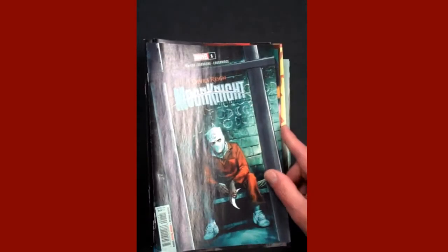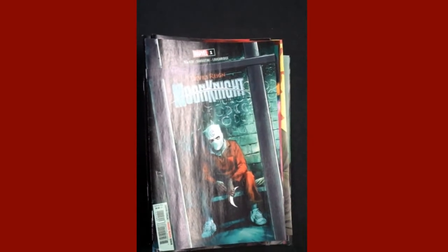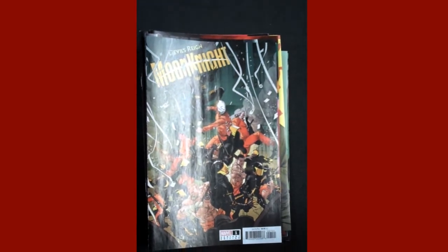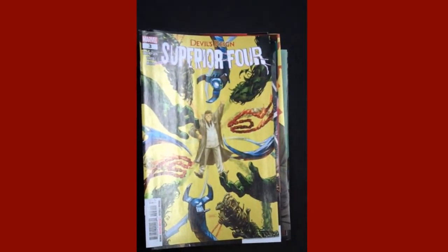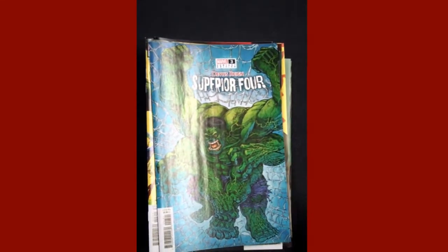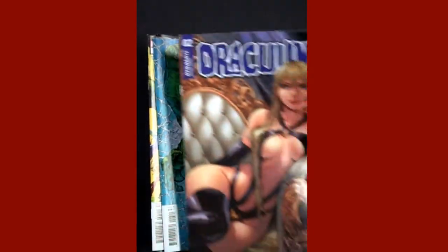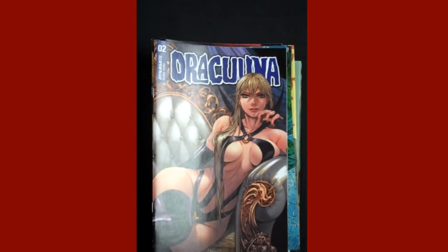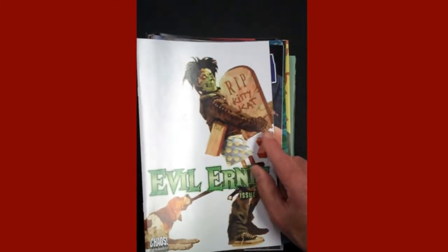And then we have the Batman variant for Detective Comics 1056. Next up from Marvel, we have Devil's Reign: Moon Knight Issue 1, and there is the variant cover. Also from Marvel, Devil's Reign: Superior Four Issue 3, and there's the variant cover. From Dynamite, Issue 2 of Draculina. And also from Dynamite, Evil Ernie Issue 4.